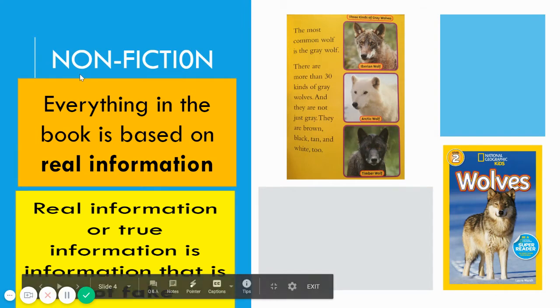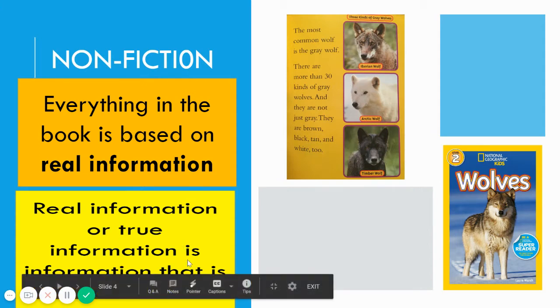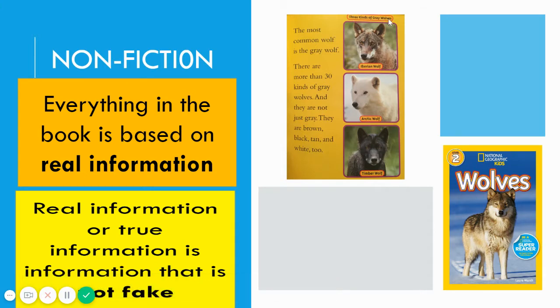In nonfiction books, boys and girls, everything in the book is based on real information. Real information, or true information, is information that is not fake — it is not made up. For example, if we look to the right, we see a book about wolves. It says the most common wolf is the gray wolf. There are more than 30 kinds of gray wolves, and they are not just gray — they are brown, black, tan, and white too.